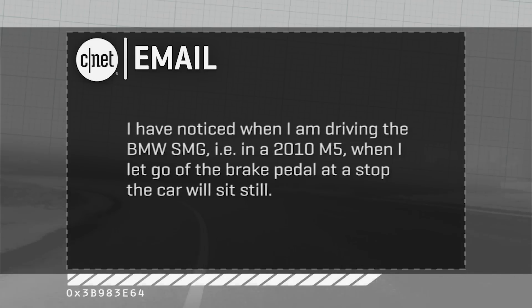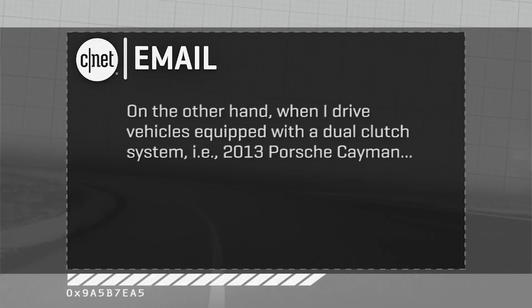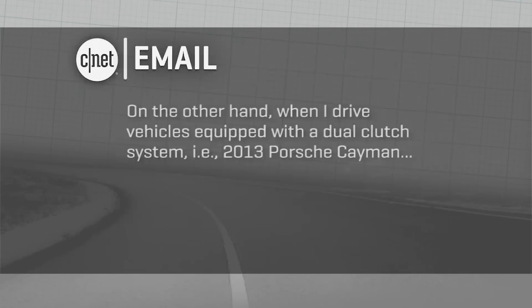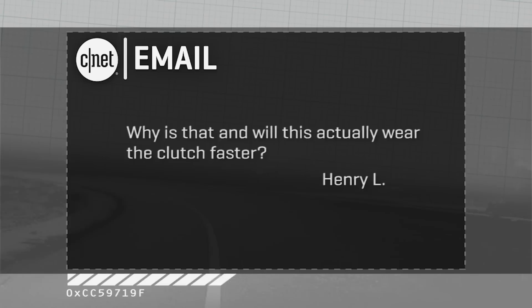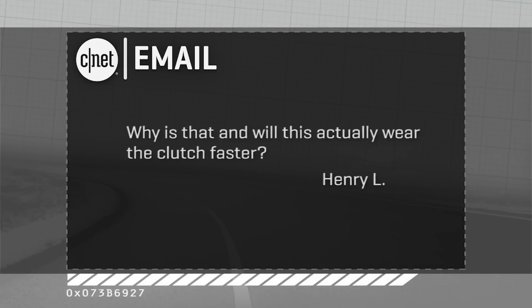Henry L. has a question about transmissions and cars that don't sit still. He says he's noticed that in a BMW SMG gearbox — like a 2010 M5 — when he lets go of the brakes at a stop, the car just sits there. But in a 2013 Cayman with a Porsche PDK, a dual-clutch automatic manual, when the car is fully stopped and he comes off the brake, it creeps forward like a conventional automatic. He wants to know why, and whether it's going to wear out the clutch packs in these advanced transmissions.